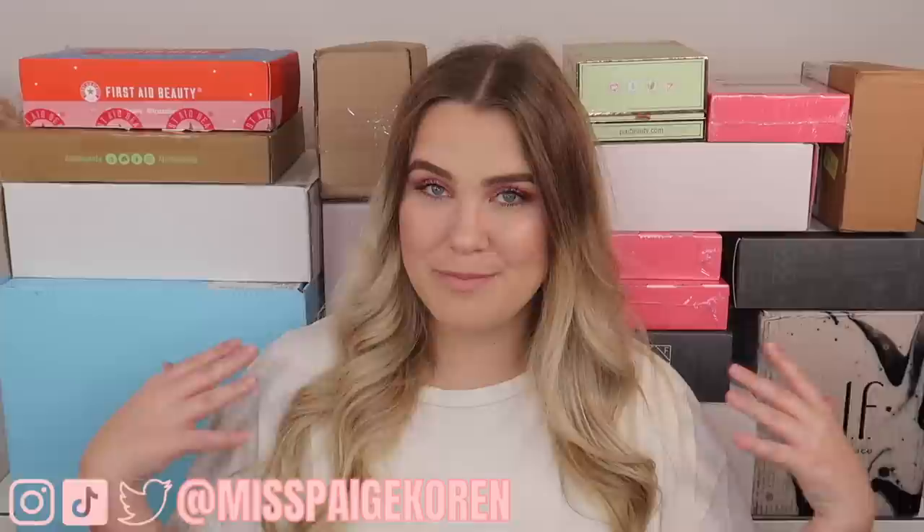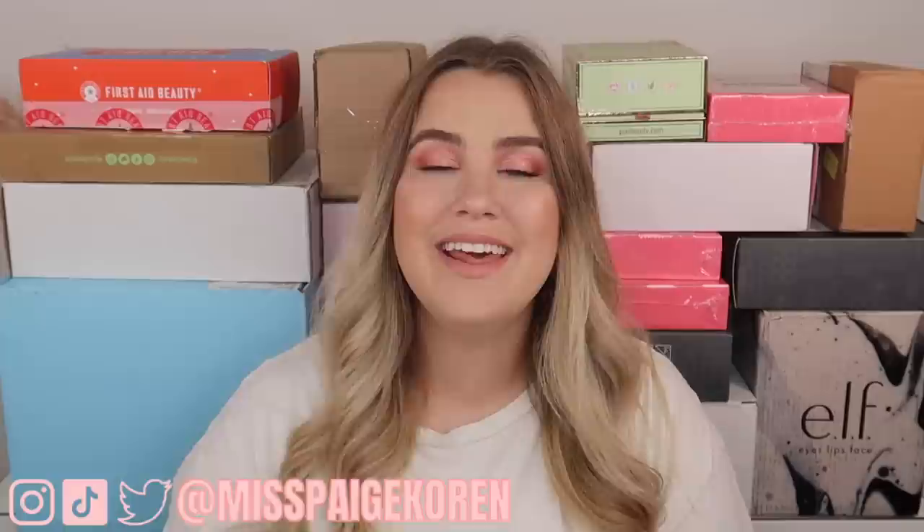Hey everybody it's Paige and today's video is going to be a PR unboxing. I have a bunch of packages behind me as you guys can see and we are going to be opening up every single one of these packages and seeing what is inside. I'm actually moving — if you guys didn't see my moving announcement video I will have it linked down below. I wanted to go ahead and open all of these up so I could condense the boxes down, so that's what we're going to be doing today.